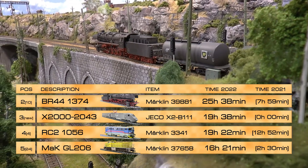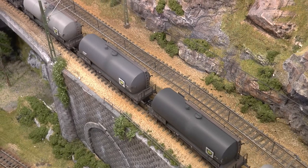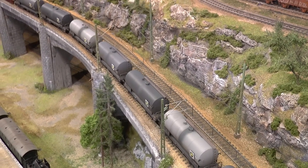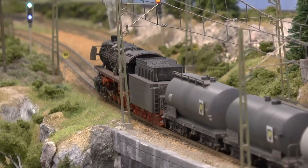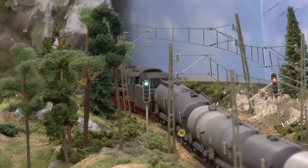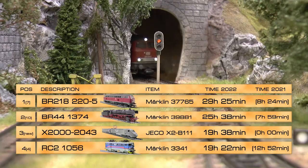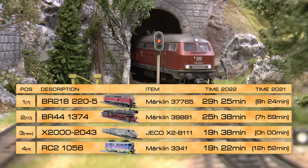On second place is the BR44, which I purchased new two years ago when it was released. It's pulling a set of tank cars and is really one of my favorites. I had a long steam era this spring, and during that time this locomotive ran in every session. If you browse the video index, you'll find a video where I unpack, assemble, weather and power up this locomotive — check that out if you're interested.